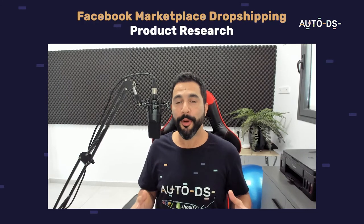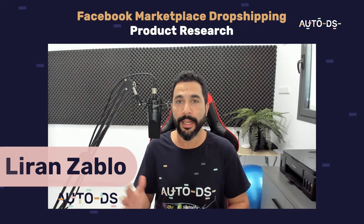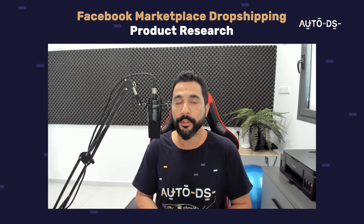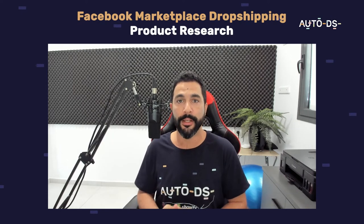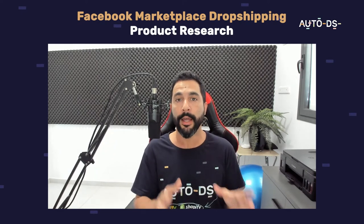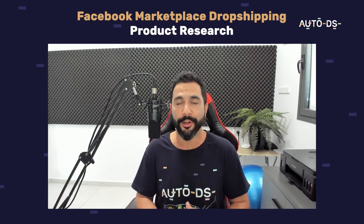Hello everyone, hope you're all having a great day today. My name is Liran from AutoDS. I'm the content manager and I've also been dropshipping for the last several years. In this video we're going to talk about the best ways to conduct product research for the Facebook Marketplace so that you can find real hot trending products to sell on your Facebook Marketplace shop.